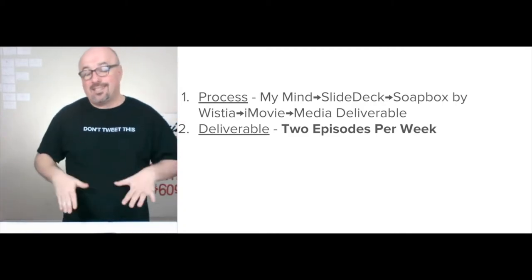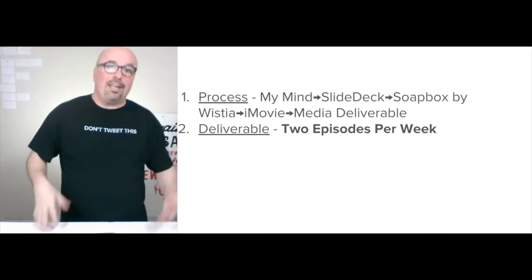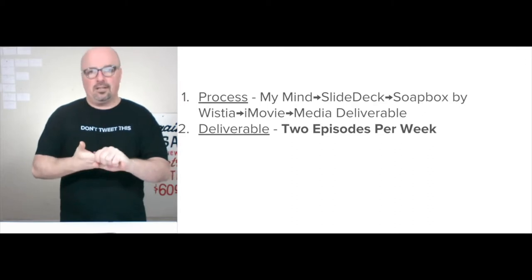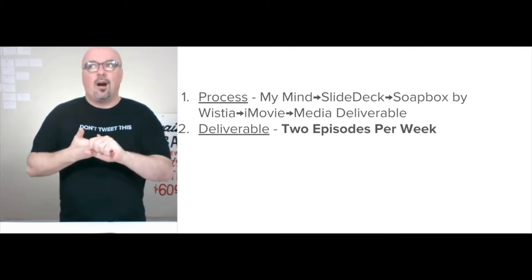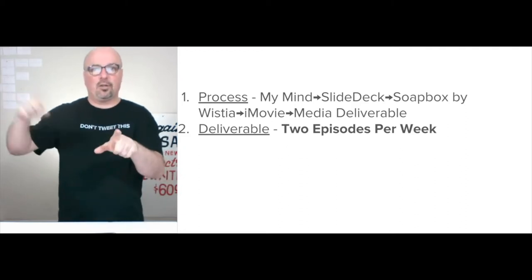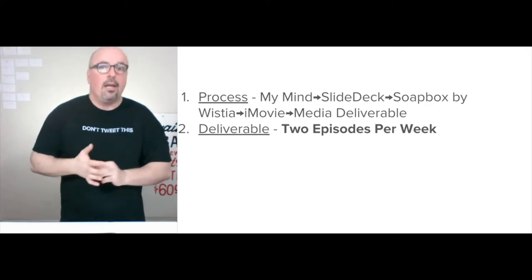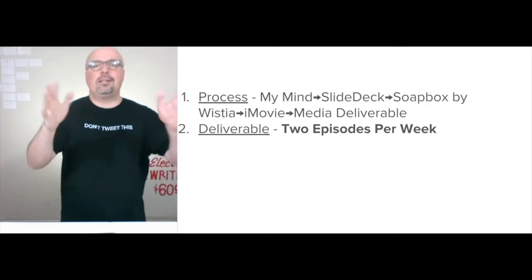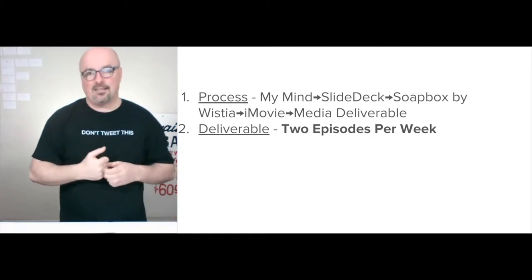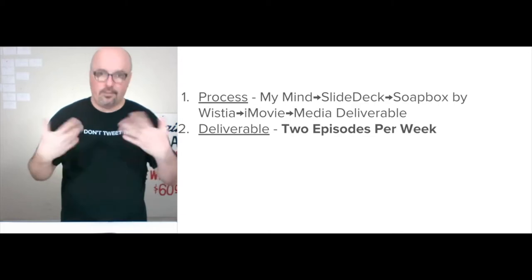The deliverable at the top is two episodes per week. That plays out to: two full-length videos, two under-10-minute versions of the video with a call to action at the end to go watch the full version on the website, some other versions as well, a podcast audio-only version for each, and the slide deck for each.